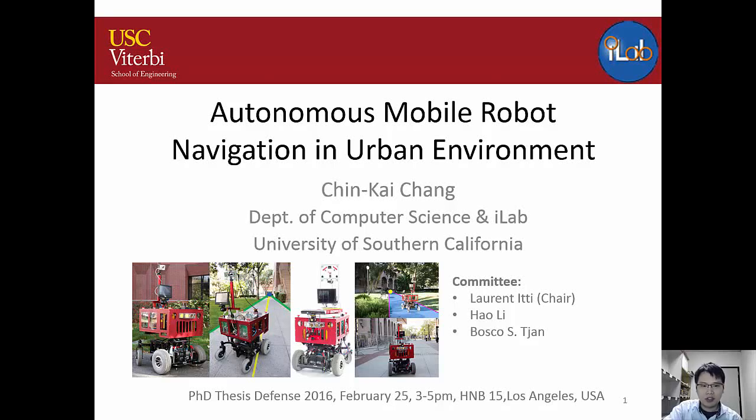Hi everyone, my name is Chin Kai Chuan from the University of Southern California Computer Science Department. Today I'm going to talk about my PhD thesis on autonomous mobile robot navigation in urban environments.